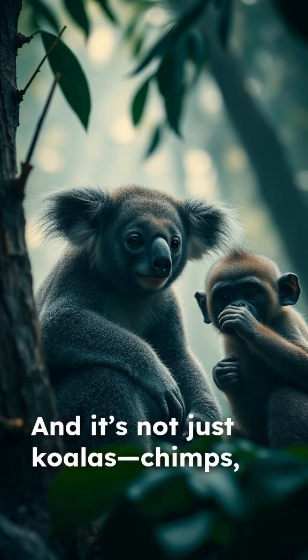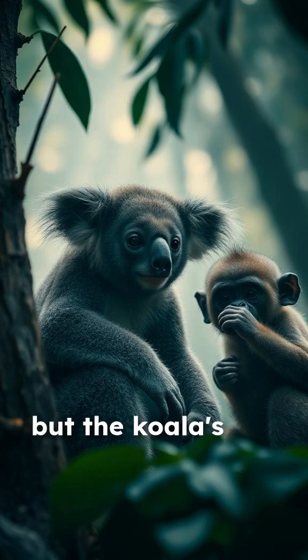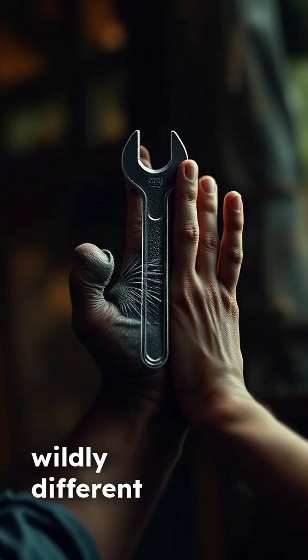And it's not just koalas — chimps, gorillas, and some monkeys also have unique prints, but the koala's is arguably the most surprising. It proves that when nature needs better grip, it uses the same genius design across wildly different species.